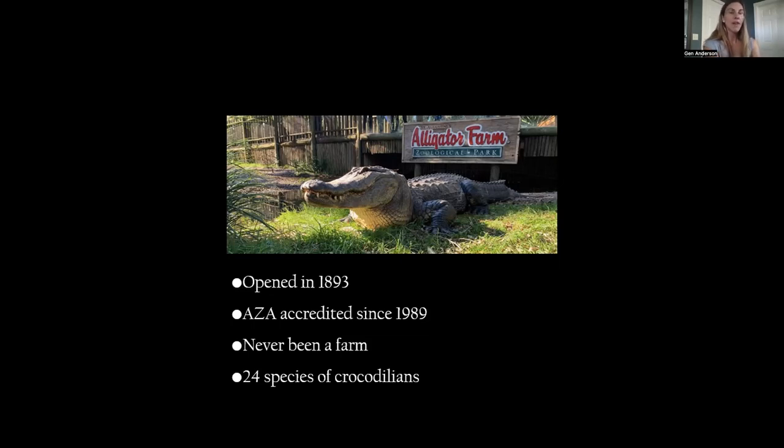We started off as a collection of nuisance alligators. The farm has been accredited by the AZA — the Association of Zoos and Aquariums — since 1989. The AZA is considered the gold standard of animal well-being and handling facilities around the world. Though there are thousands of animal facilities and sanctuaries in the country, only about 230 are AZA-accredited, and we get accredited every five years. We have never harvested alligators for meat — it's just an old name.